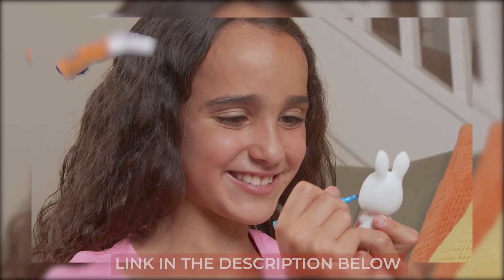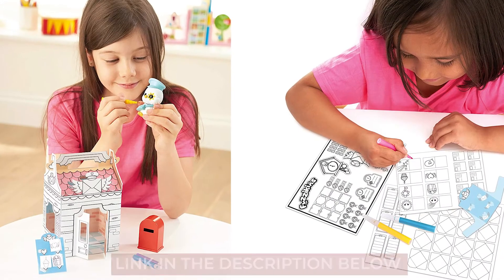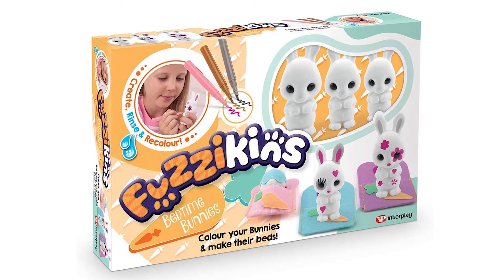Be sure to check out the link to Fuzzykins below for the best deals available. We also have links below to similar product reviews, if you want to explore some other options. That's all for now!